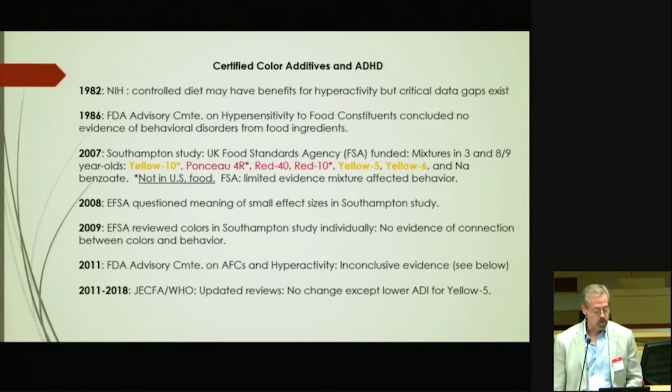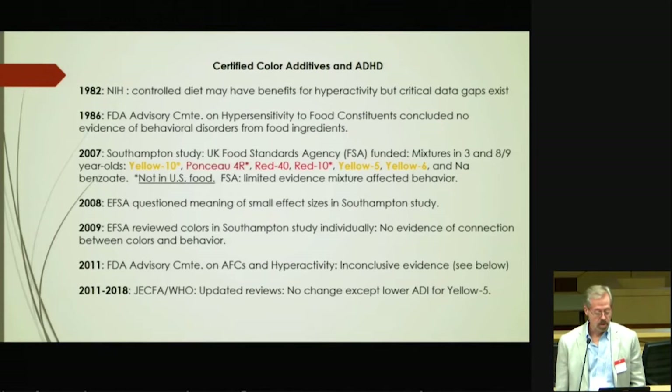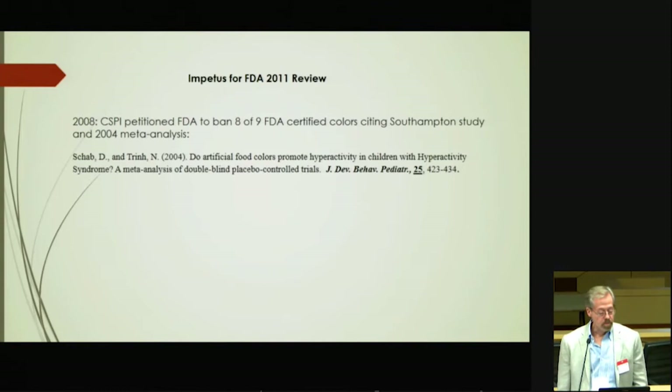Since then there have been further reviews by WHO — the so-called JECFA process — updating the reviews. They made no change in the standards for the allowable food colors, except for lowering the ADI on Yellow 5. The process started because in 2008, the Center for Science and Public Interest petitioned FDA to ban eight of the nine FDA-certified colors, citing the Southampton study but also citing a 2004 meta-analysis by Schab and Trinh.